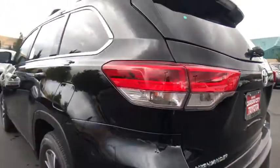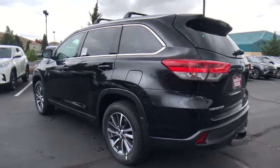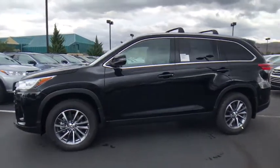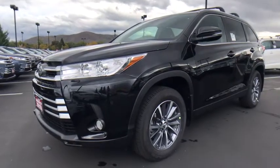Here are some of this vehicle's great options: stability control, power liftgate, traction control, backup camera, steering wheel audio controls, keyless entry, power passenger seat, navigation system, anti-lock braking system, and lane departure warning.